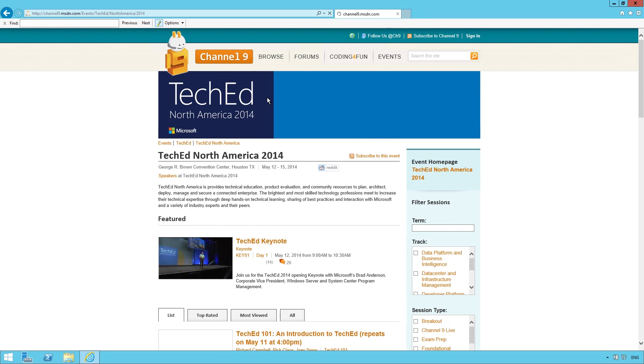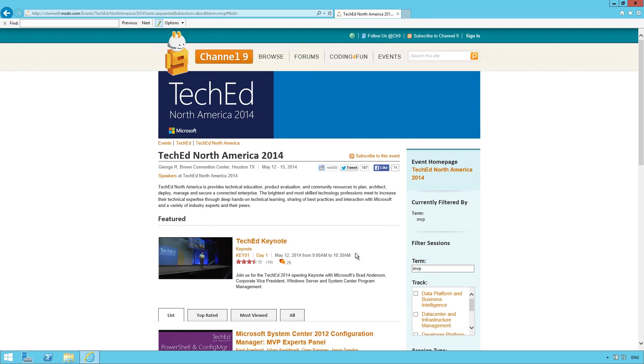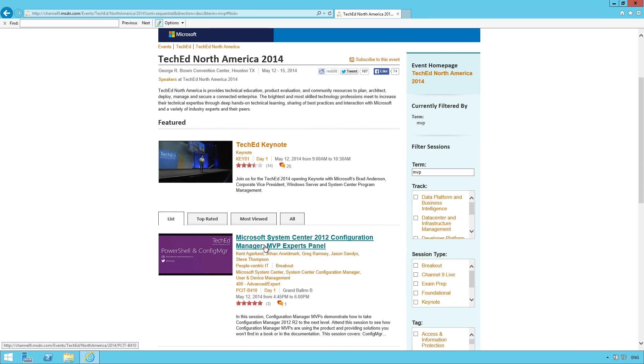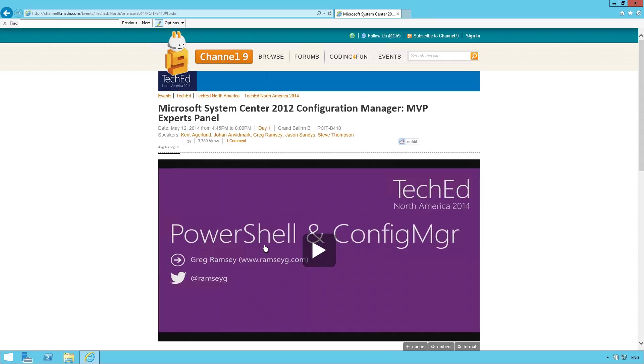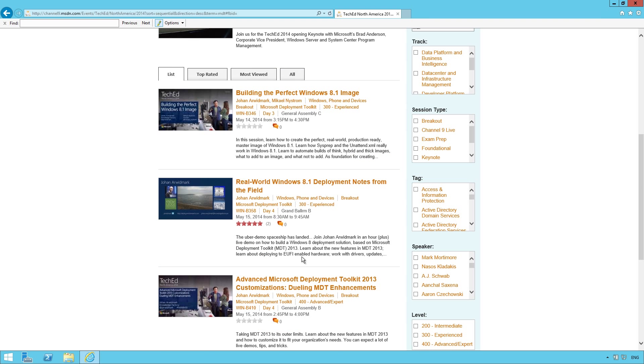But let's not forget about all the amazing sessions here at TechEd. Most of them are being recorded and are available online on Channel 9. If you go to the web page, you can start by looking at the featured labs — for example, this one on Day 1: the MVP experts panel on Config Manager. We had about a thousand people in that room, amazing. And if you go to this link, you will get access to all the sessions that were recorded at TechEd.